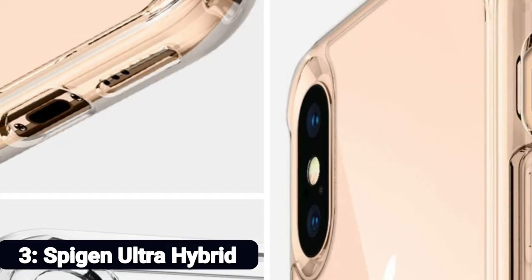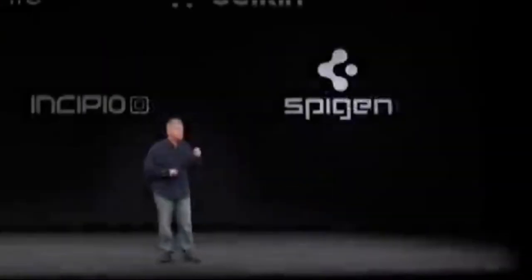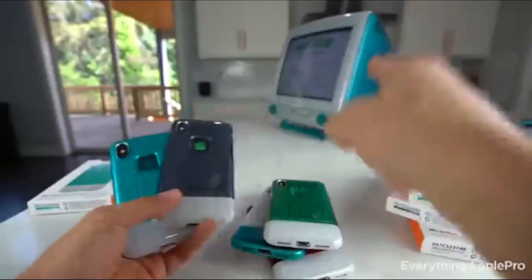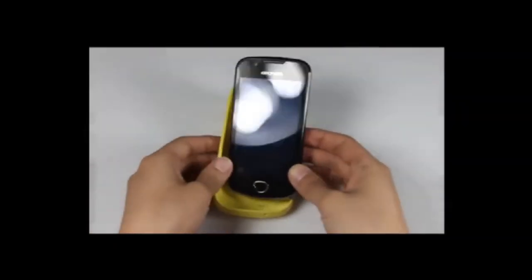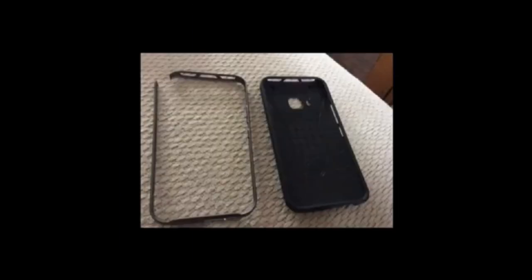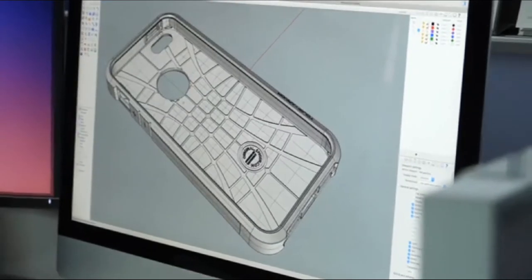Number 3: Spigen Ultra Hybrid. Spigen's Ultra Hybrid in crystal clear is the best option if you want crystal-clear protection without breaking the bank. The rigid back and flexible bumper hybrid design means it is easy to get on and off, and the air cushion technology means that any impact is absorbed. Your iPhone XS remains safe and snug without sacrificing anything — you can show it off. You can get the case completely clear or with a colored bumper, and it's amazingly affordable.